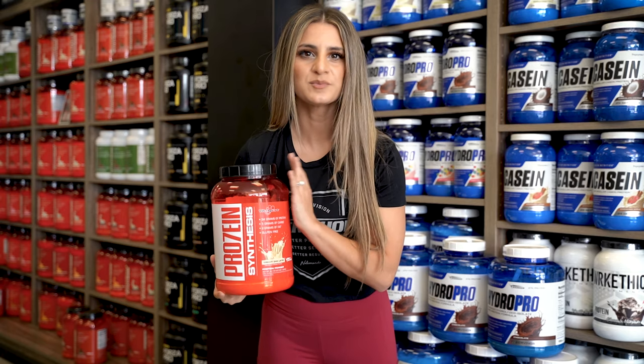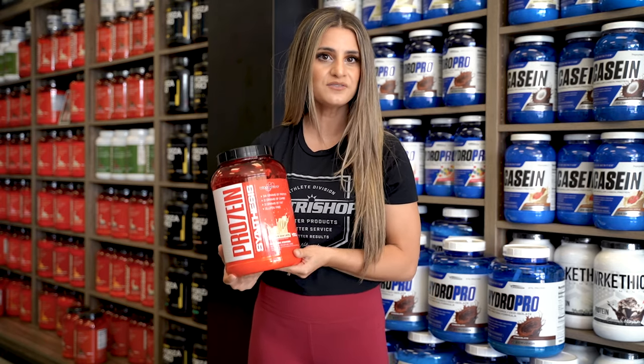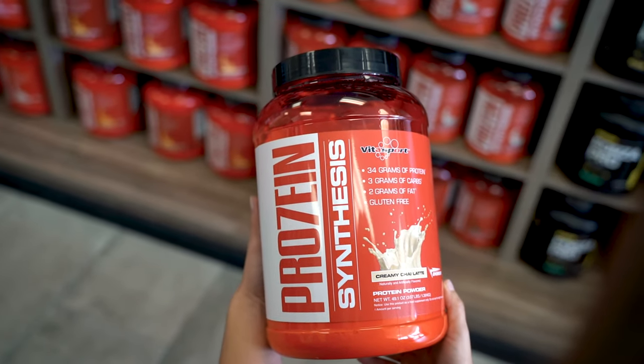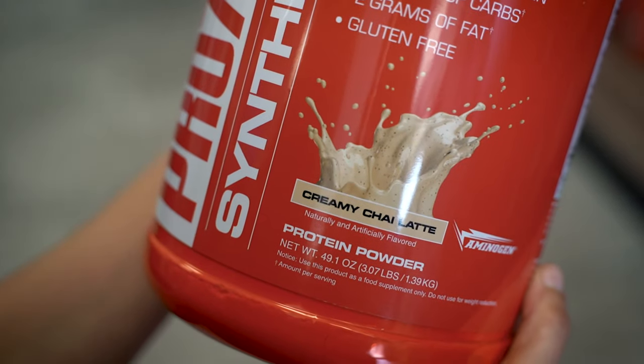Speaking of flavors, we have a variety to choose from. Beyond the faithful chocolate and vanilla, we have some unique flavors like white chocolate peppermint, peach mango, churro, and the newest addition — creamy chai latte.